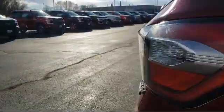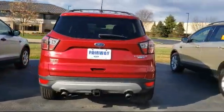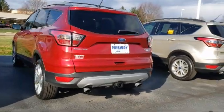It also features Sirius XM satellite radio, parking sensors, rear spoiler, electronic stability control, and has less than 80,000 miles on the odometer.